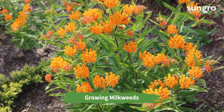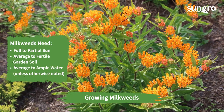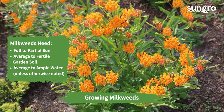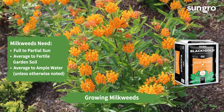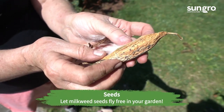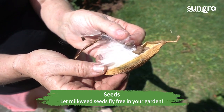Growing milkweeds. Milkweeds need full to partial sun, average to fertile garden soil, and average to ample water. When planting milkweed in the garden, amend the soil with Black Gold peat moss for good growth and establishment. Milkweed seed pods open to release silky seeds that become airborne. These sometimes sprout in the garden on their own — let them.